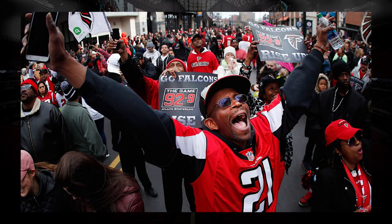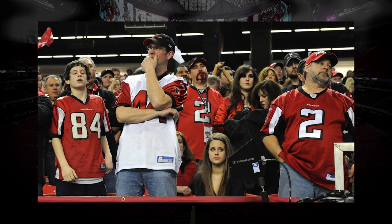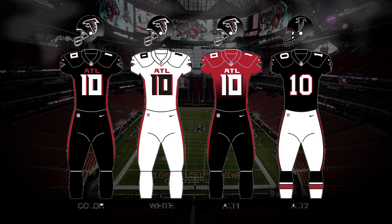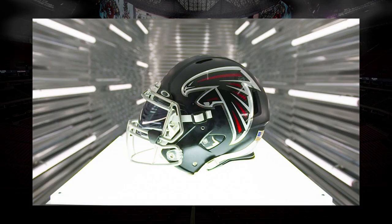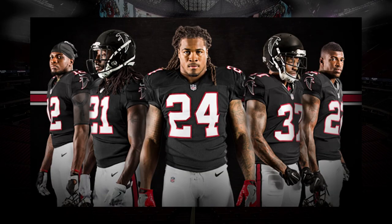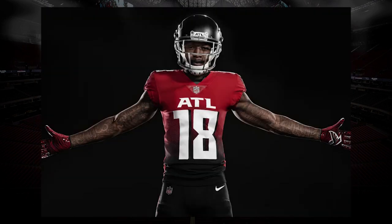A few years ago when I found out the Atlanta Falcons were getting new uniforms, I had a lot of hope for them to produce some pretty special jerseys. A great color scheme, a brand new stadium, and a chance to start new after a torturous Super Bowl loss seemed like the perfect chance to start a new era. However, they came out with some questionable uniforms and the football world really hasn't come around to them yet. The helmet is pretty great and the throwback is good of course, but the ATL logo and the striping all could have been better. The gradient jersey is a unique idea, but let's be honest, it's not a good look.